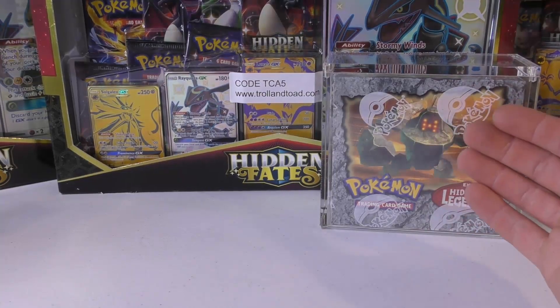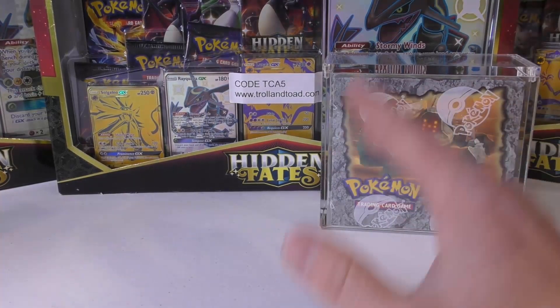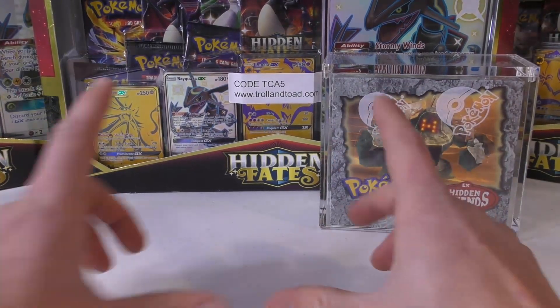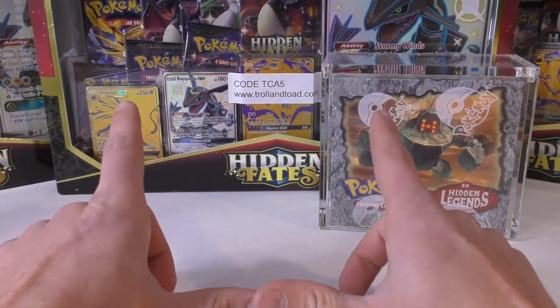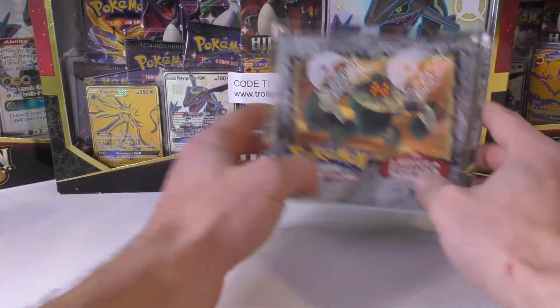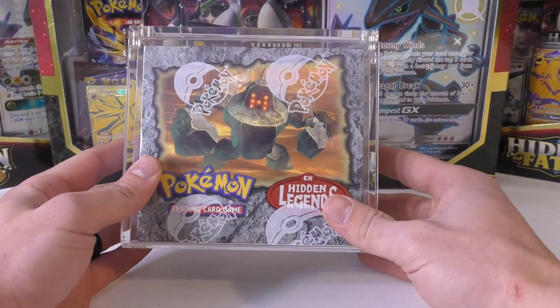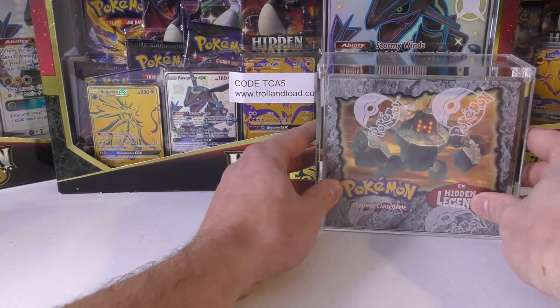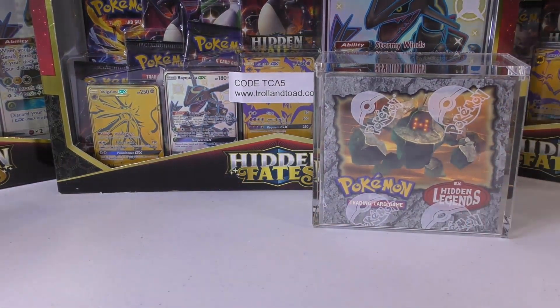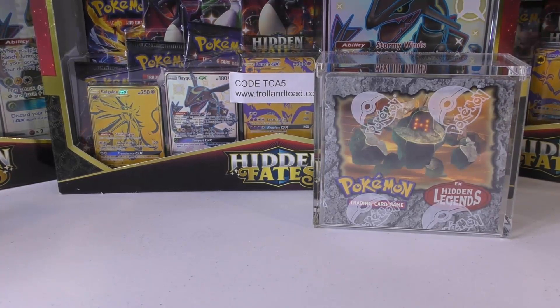Box toppers were introduced in Legendary Collection — they were bigger than regular cards but smaller than the Jumbo cards we have now. These actually had box toppers inside them that were regular-sized cards. I believe it's the Groudon for this one — number 102 — because I believe the set has 101 cards. I can't remember everything for the EX Series as well as I do WotC, but I'm pretty sure that is correct.